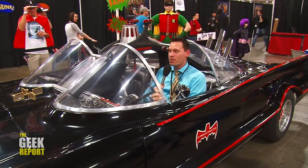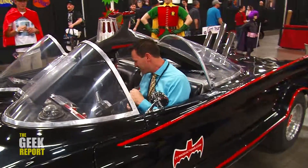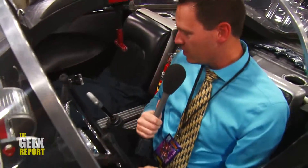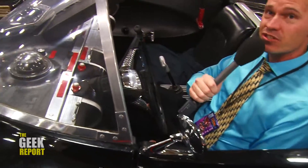I am sitting in the Batmobile. This is awesome. Holy crap. It's got all the stuff — it's got the Bat smoke stuff and everything. Original 60s fire extinguisher. Don't get into a fire in this car, because I have a feeling the Bat fire extinguisher is not going to work.